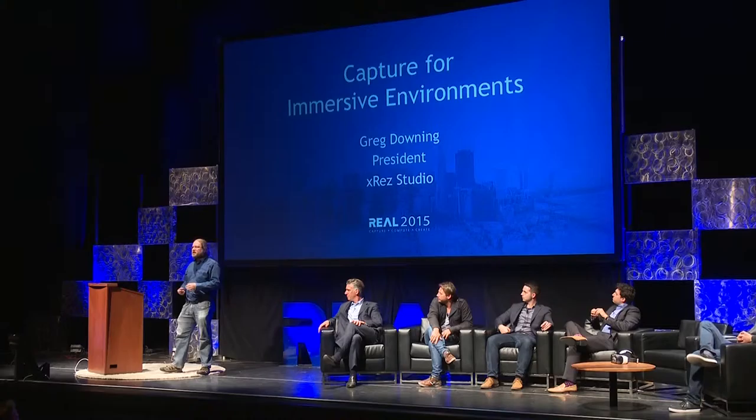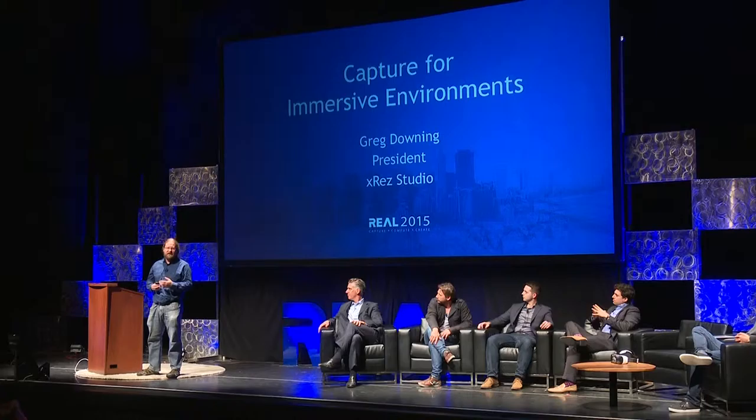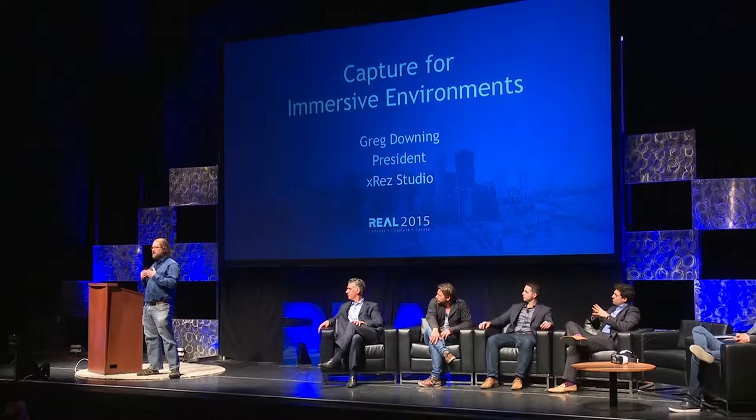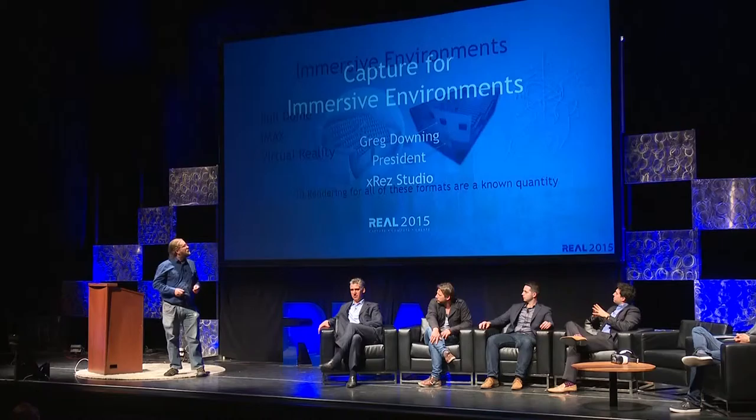At X-Res Studio, we've been working on creating VR and immersive environments. In the area of VR, we've been focusing on cinematic VR. If you're not familiar with cinematic VR, the idea is that it's kind of an in-between experience. It's got aspects that are passive in that you're watching a linear movie, but it's also active because you're looking around at the environment — so it's a guided experience.